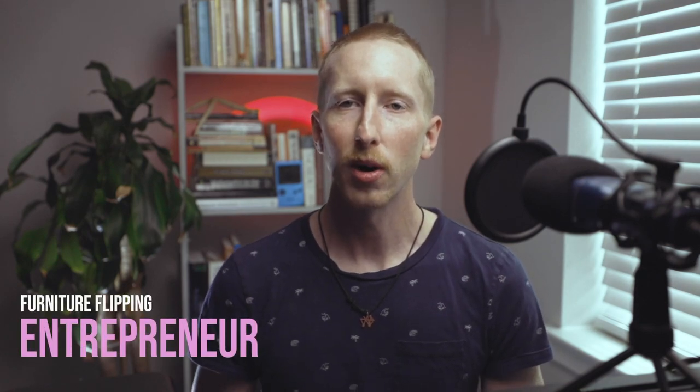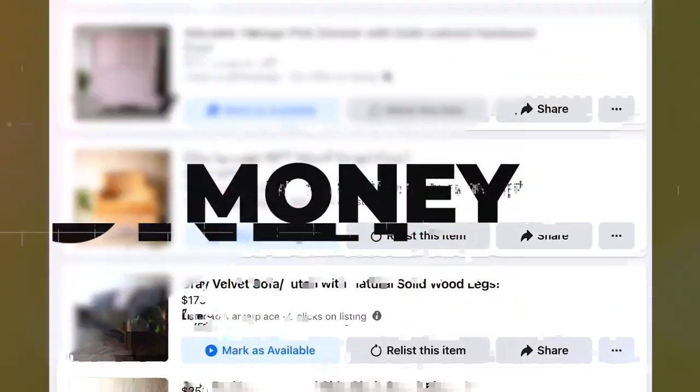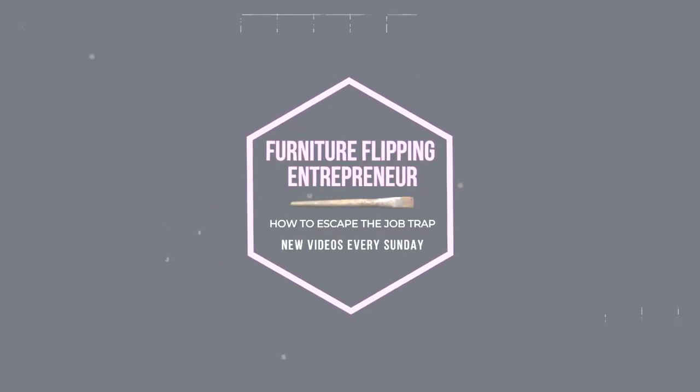What's up, guys? Welcome back to another video of the Furniture Flipping Entrepreneur. In this video, I'm going to give you a quick rundown of exactly the strategy I used so that you'll be able to spot a piece of furniture and determine its value right away, just like me. What I love about this strategy is it's pretty much the difference between furniture flipping as a hobby and furniture flipping as a business.